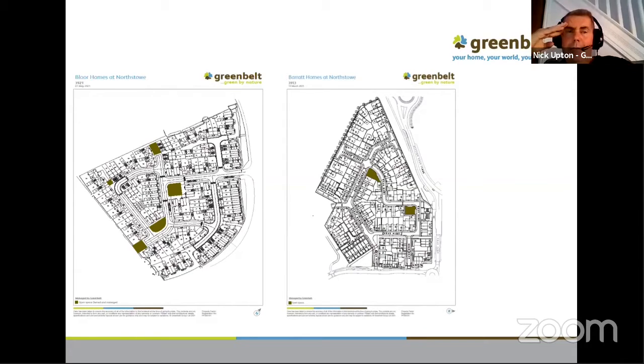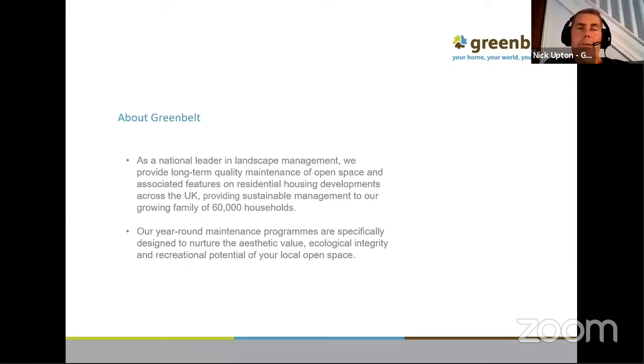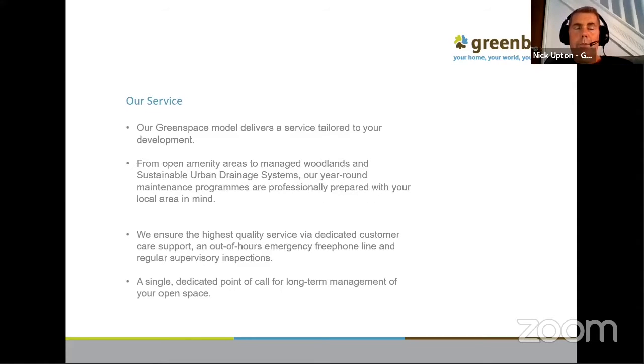I know sometimes we highlight everything green, so even if it's tarmac or a path that we may have, it will still be highlighted green normally. If it's a road, it may be highlighted in a different colour, but that will be denoted on the plan. And that's just a little bit of information about Greenbelt — we're now on over 67,000 units or households with residents, so it's growing all of the time. Bear in mind, we take on average around 400 new households a month, so it's quite a busy time at the moment. This is a service that we offer — something we've gone through in previous presentations, but it's just for people to see if they've got any questions or queries.